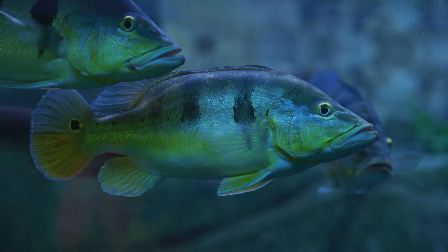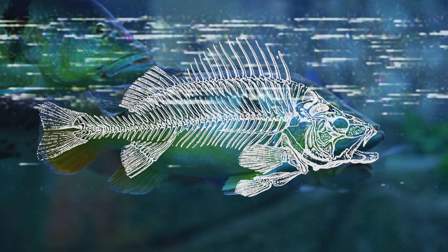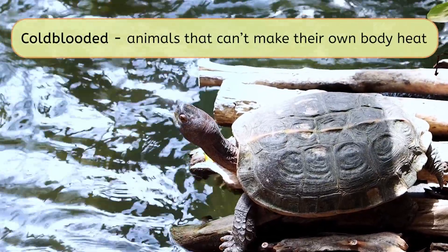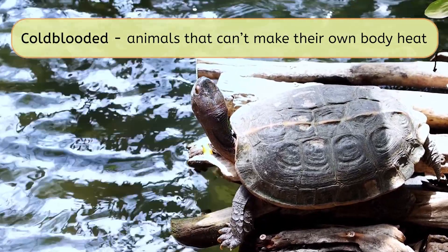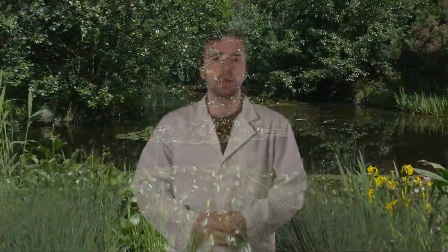Fish are also cold-blooded vertebrates. They live in water their whole life and use their gills to breathe. Can you see their fins and colorful scales? Reptiles, amphibians, and fish are cold-blooded. This means they can't make their own body heat — instead, they use the warmth from the sun to stay warm. That's why we often see them basking on logs or rocks. The body temperature of cold-blooded animals changes based on their surroundings. That's why it's so important for them to live in the right kind of environment.